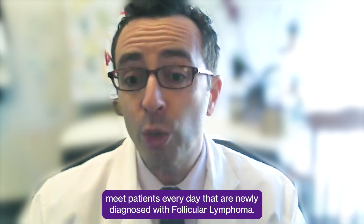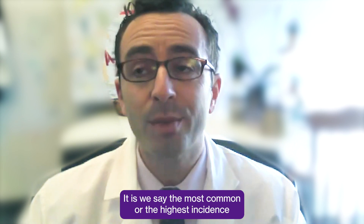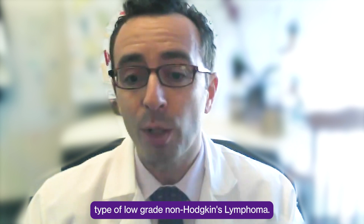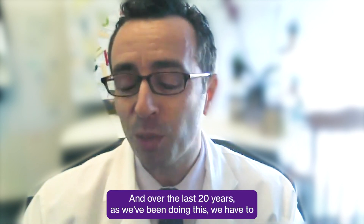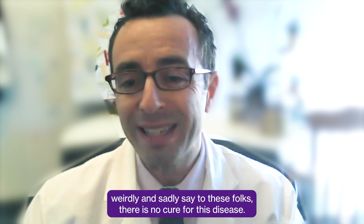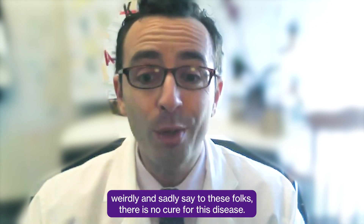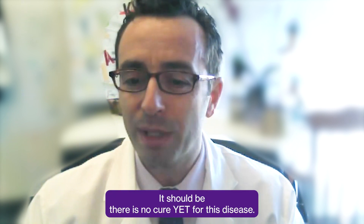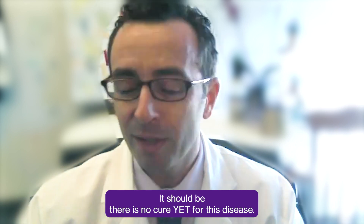We meet patients every day that are newly diagnosed with follicular lymphoma. It is, as we say, the most common — the highest incidence — type of low-grade non-Hodgkin's lymphoma. And over the last 20 years as we've been doing this, we have to weirdly and sadly say to these folks: there is no cure for this disease. But it's a very silly thing to say. It should be: there is no cure yet for this disease.